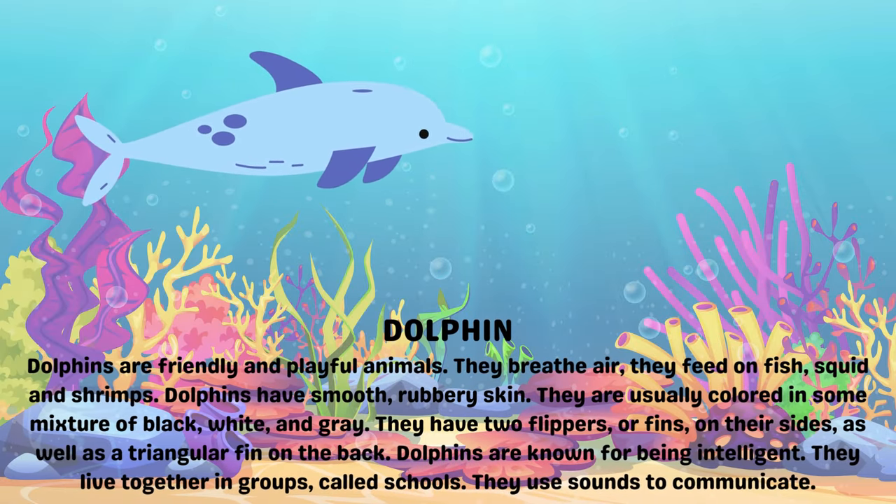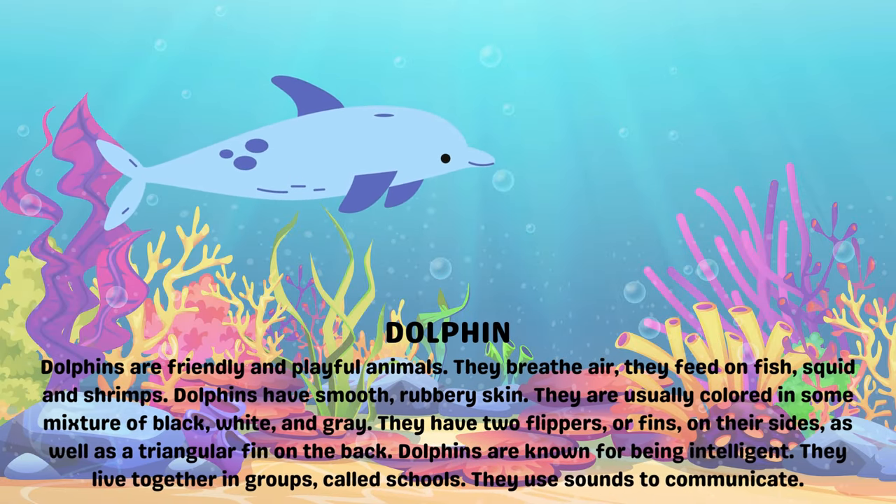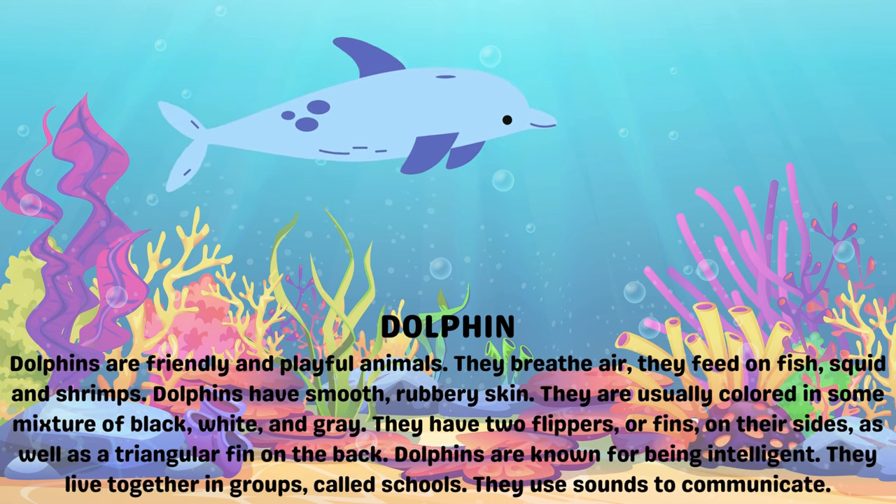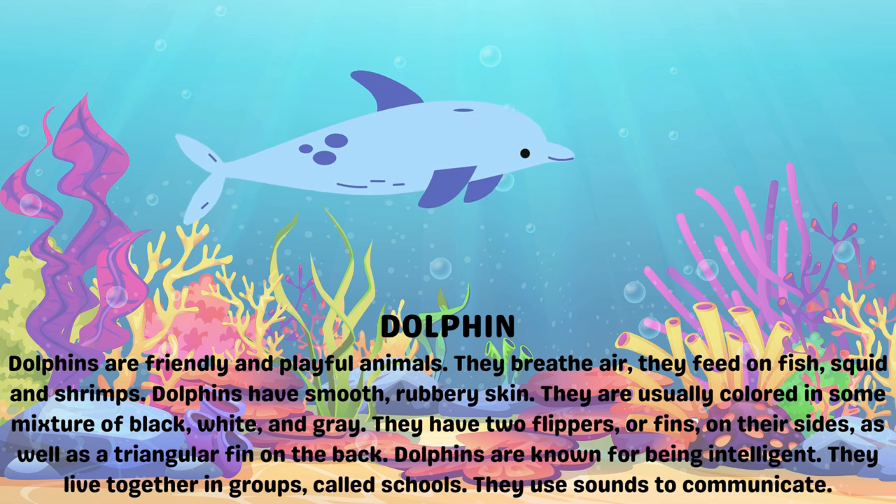Dolphin. Dolphins are friendly and playful animals. They breathe air. They feed on fish, squid and shrimps. Dolphins have smooth, rubbery skin.